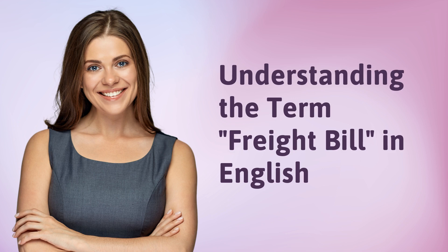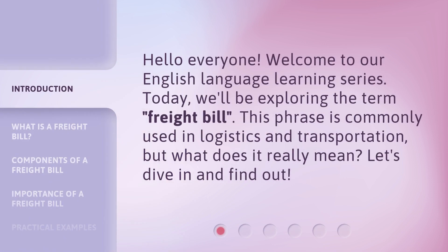Hello everyone, welcome to our English language learning series. Today, we'll be exploring the term freight bill. This phrase is commonly used in logistics and transportation, but what does it really mean? Let's dive in and find out.